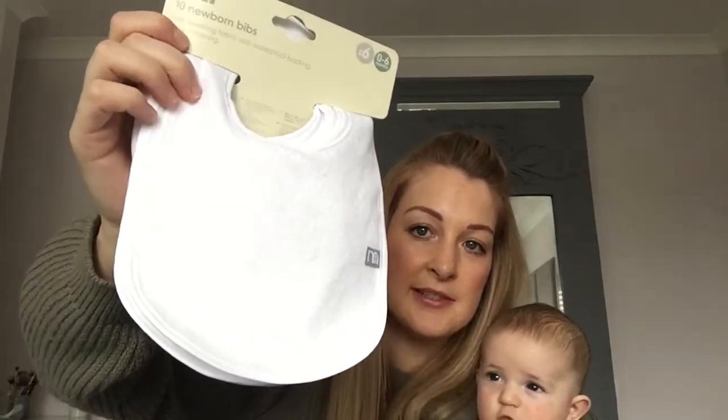Some essential items now — because he's at the stage where he's dribbling a lot more. I've got a pack of ten plain simple bibs, and they've actually got a plastic feel on the other side which I thought was quite good, because I'm finding that bibs go through to his clothes and I still have to change him. These ten were £6. I also got this pack of dribbler bibs, which are in more of a triangle shape — I thought they'd be a bit nicer if we're out and about. They were £4.50 and feel like a nicer quality.